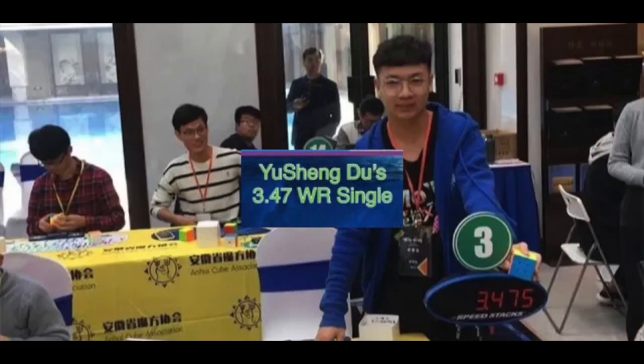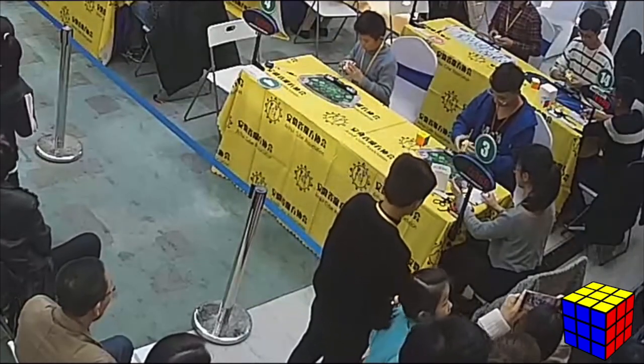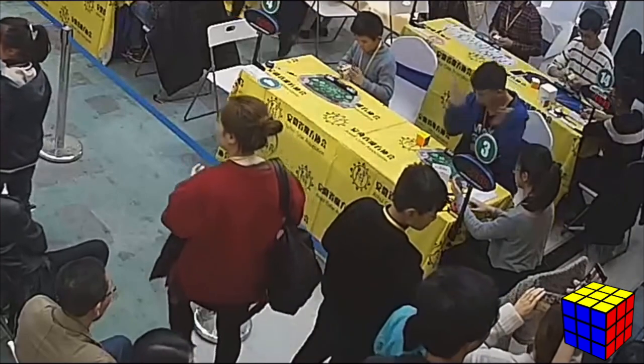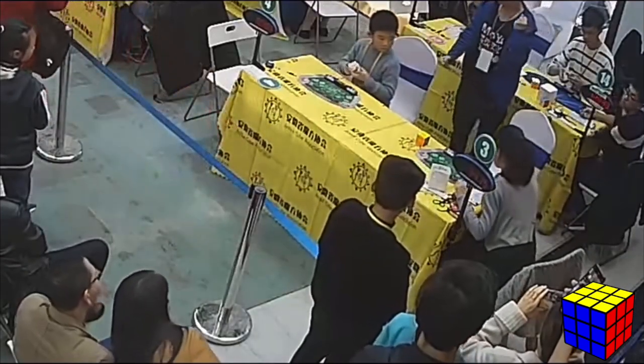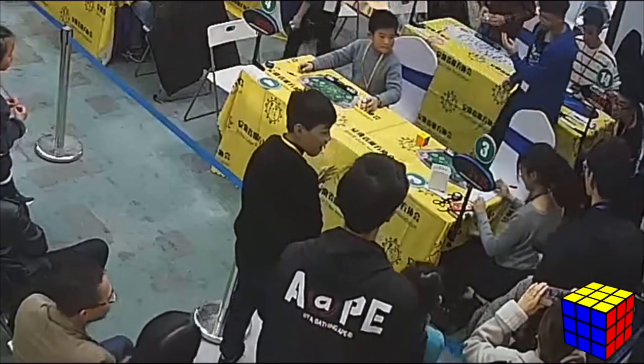Yuxin Du's 3.47 world record is the current 3x3 world record. This world record was 0.75 seconds faster than the previous world record, which was 4.22 seconds.